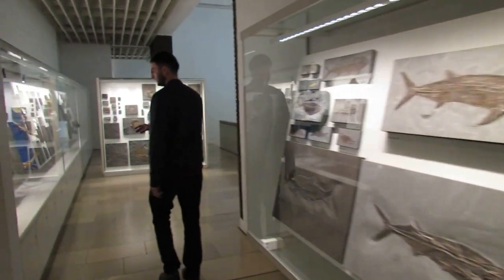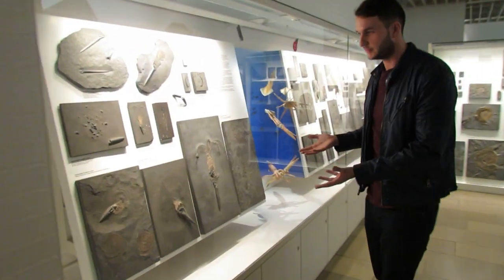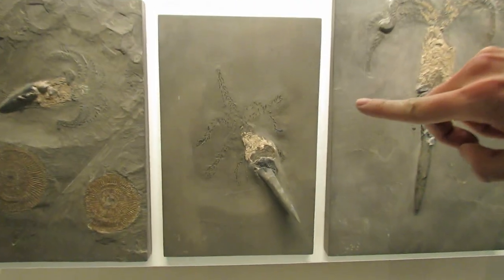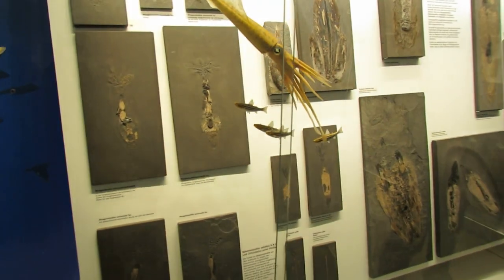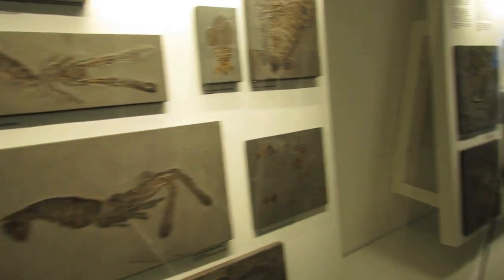Through to here you've got belemnites. Some of these things — belemnites — are incredible. You've got the tiny hooklets from the tentacles. Beautiful. You've got some other types of squids, some things called phragmoteuthids. You've got some crustaceans. And then lots and lots of ammonites here.